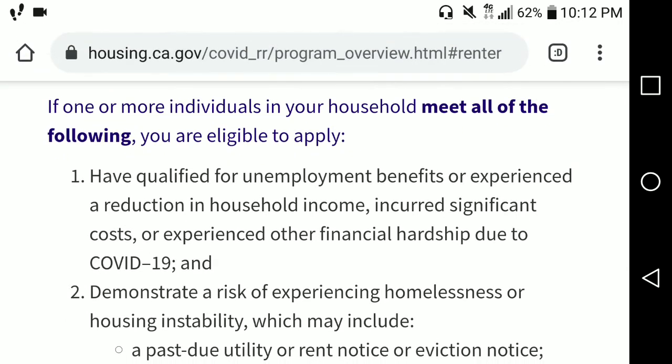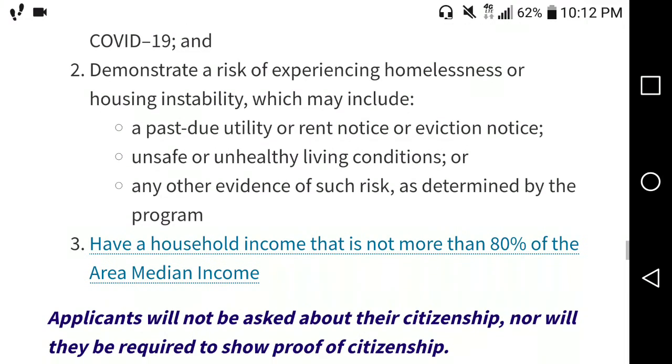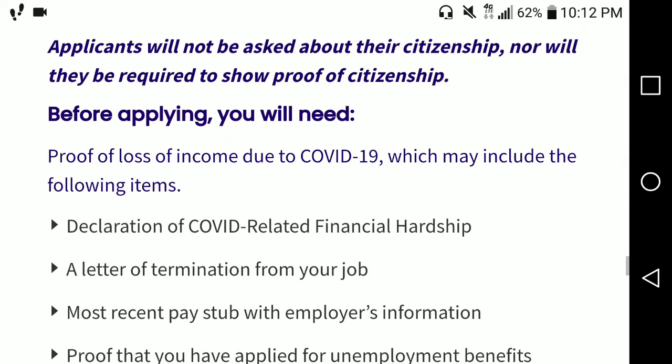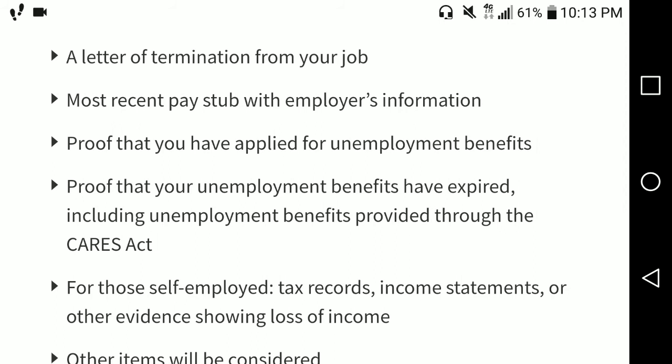You have to meet all three of these requirements. First, you have qualified for unemployment or experienced a reduction in household income. Second, demonstrate a risk of experiencing homelessness — if you're getting an eviction notice or any threats. Third, your household must have an income of no more than 80% of the area median income. It also asks for proof that you qualified for unemployment and that your unemployment benefits have expired.